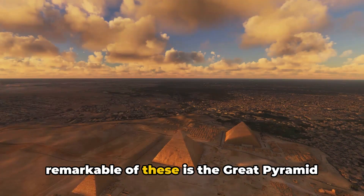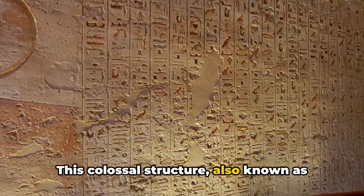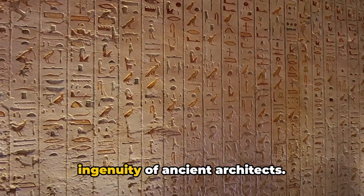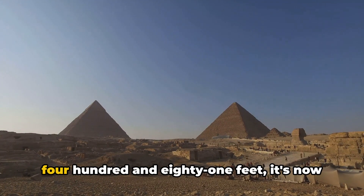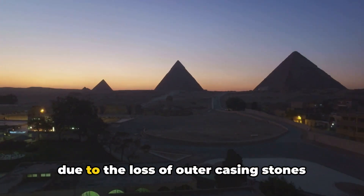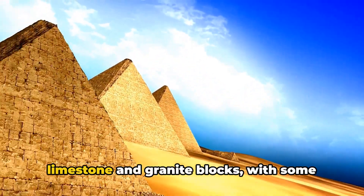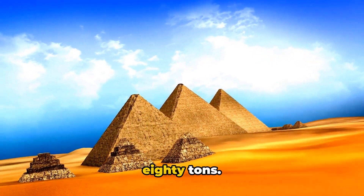One of the most remarkable of these is the Great Pyramid of Giza. This colossal structure, also known as the Pyramid of Khufu or the Pyramid of Cheops, stands tall as a testament to the ingenuity of ancient architects, originally reaching a height of about 481 feet. It's now around 455 feet due to the loss of outer casing stones over time. This massive structure is composed of an estimated 2.3 million limestone and granite blocks, with some individual blocks weighing as much as 80 tons.